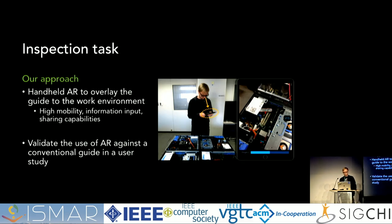Our approach to this problem is to use handheld AR to overlay the information of the guide onto the work environment. The main benefit is to reduce information matching, so you don't have to shift your gaze between the guide and the environment as much. We use handhelds instead of see-through mixed-display devices because they are more practical in the complete workflow of the inspector working in a factory — they are highly mobile and have good information input and sharing capabilities, since workers often need to view a spreadsheet, input data, or send a message. We also validate the use of AR against a conventional guide in a user study.